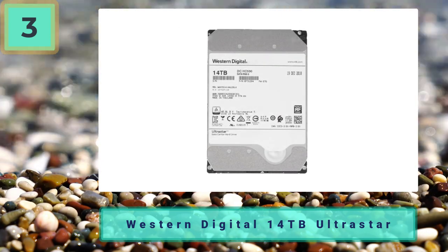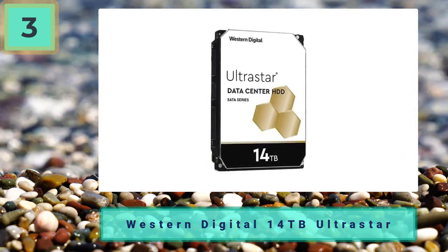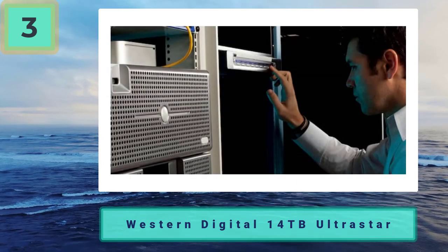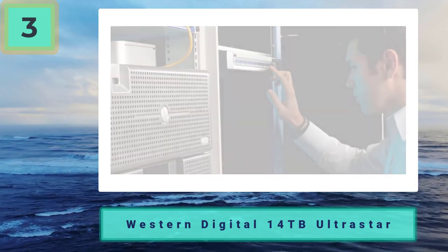Over the last 10 years we have seen the influx of streaming and 4K video content become part of our everyday viewing material. What some people probably aren't aware of, however, is how much storage these things take up. Streaming and video editing require a great deal of storage capacity, especially when you bring 4K into the equation.